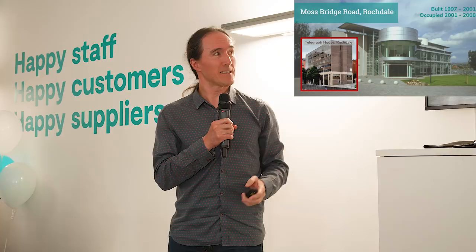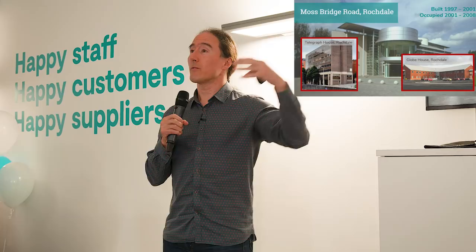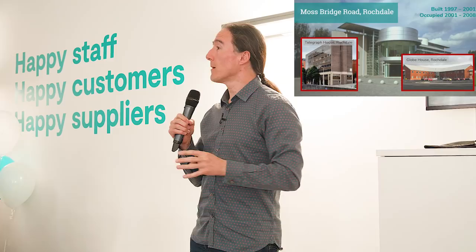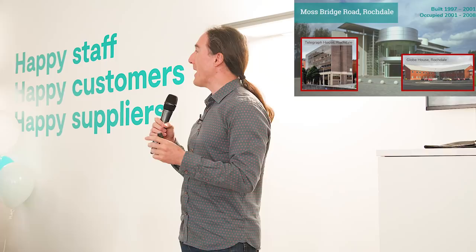We filled that up as well. And so we took some more space in Globe House, just down the road from our building on Mossbridge Road, and we expanded into there as well, taking multiple offices. We got to probably about 250 people across those three sites. And then something very fortuitous happened: Thomas Cook decided to buy myTravel, and they did that in 2007.